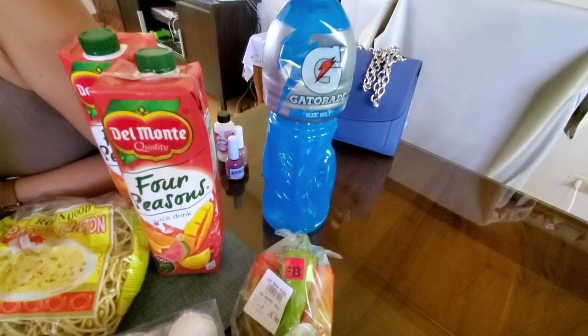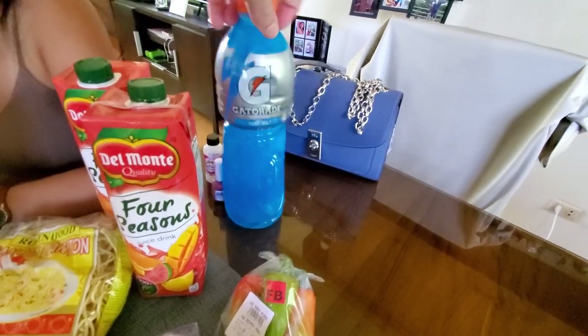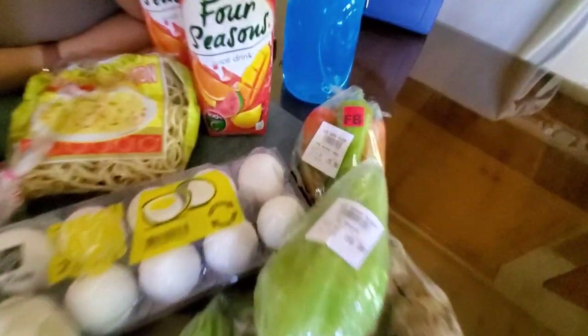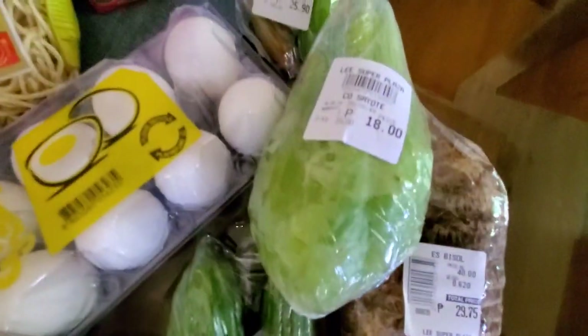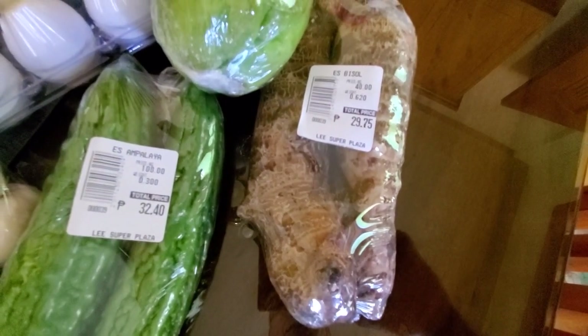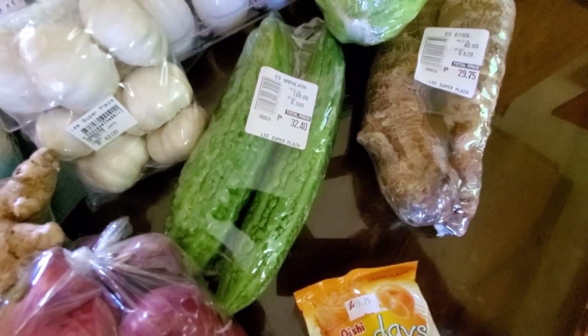That's a pretty good deal — it's a good size, 1.5 liters. Some peppers — peppers are ₱190. And then we have some sayote, ₱18. And then Apara — in Bisaya they speak Apara — ₱29.75. And Ampalaya is ₱32.40.